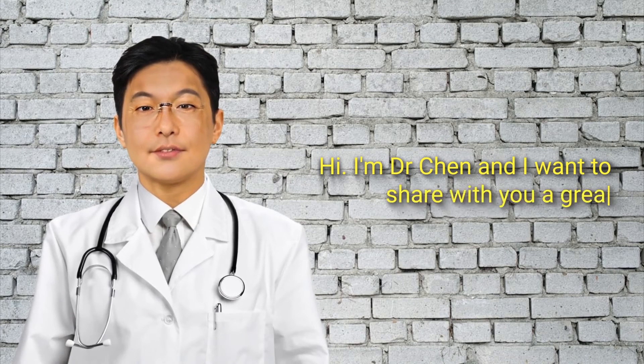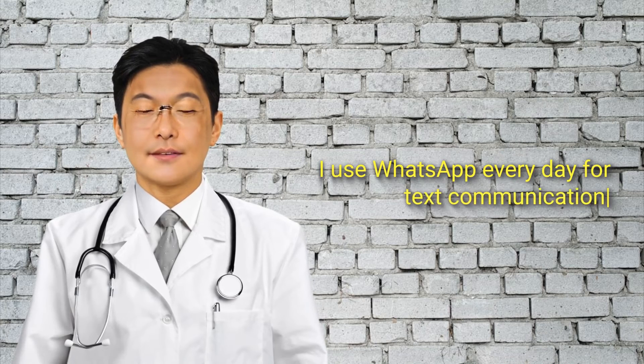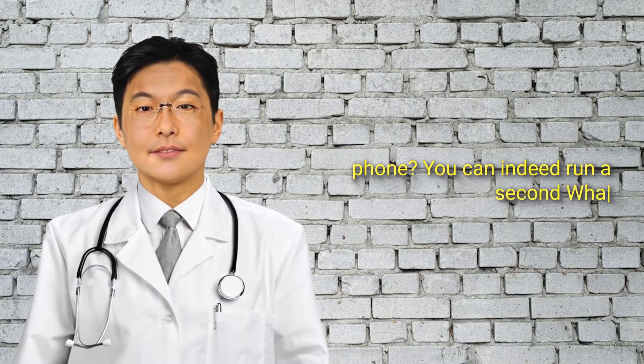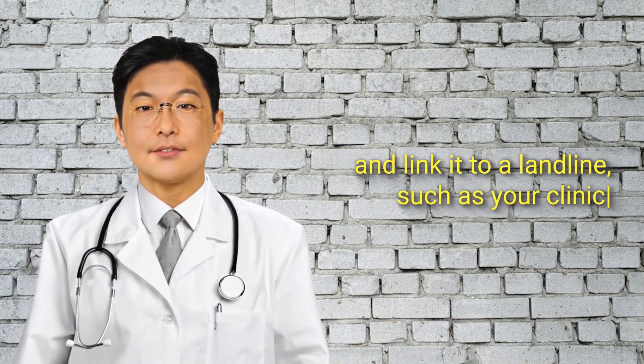Hi, I'm Dr. Chen and I want to share with you a great tip. I use WhatsApp every day for text communication. Did you know there is a way to get a second WhatsApp without needing another mobile number or phone? You can indeed run a second WhatsApp on your phone and link it to a landline, such as your clinic phone.